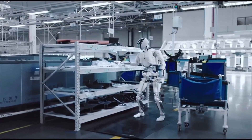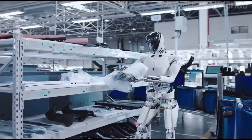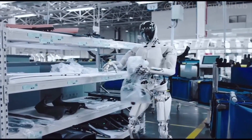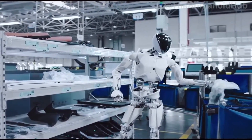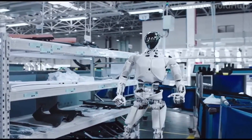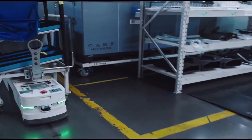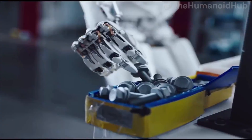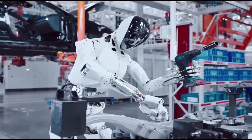Iron is about 1.73 to 1.78 meters tall, depending on the source, and weighs about 70 kg, with body proportions close to humans, making it easy to operate in environments designed for humans. Iron has more than 60 joints and 200 degrees of freedom, including 22 DOF in each hand, providing flexible movement and precise manipulation similar to humans.